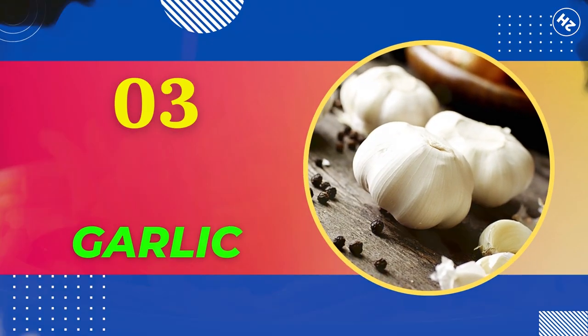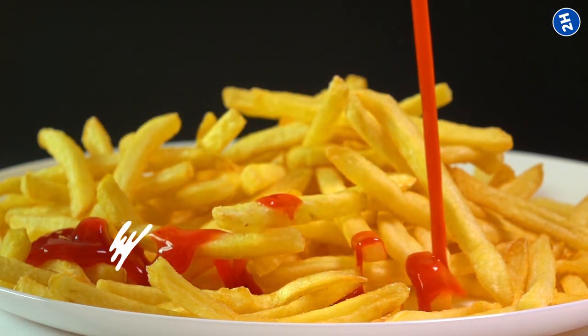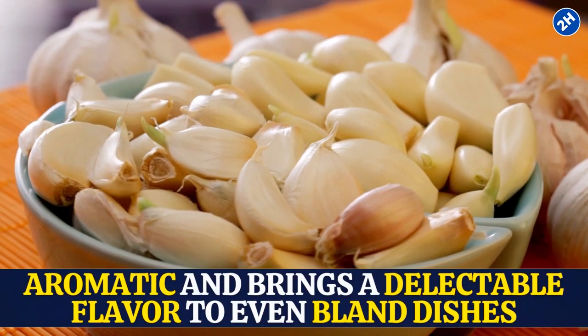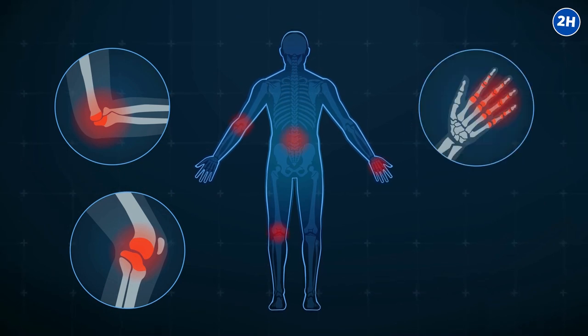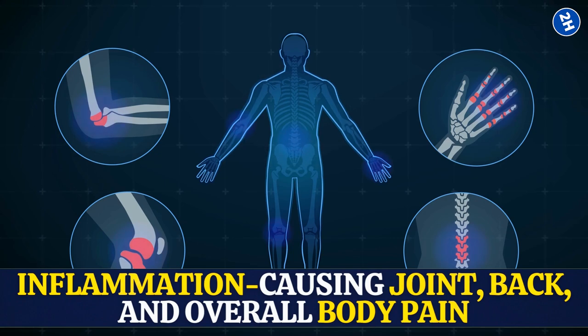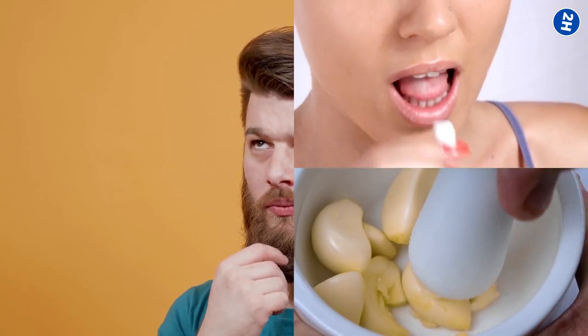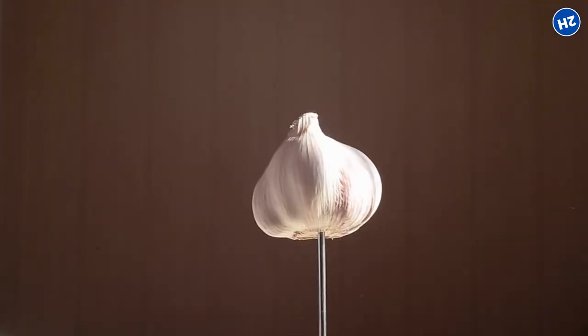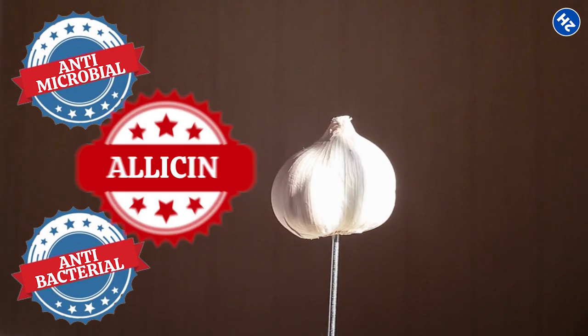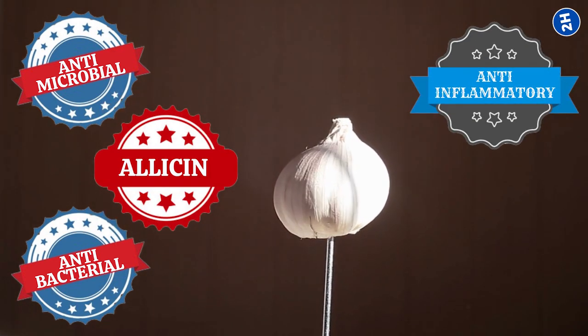Number 3: Garlic. Garlic is to food like ketchup is to fries — it smells aromatic and brings a delectable flavor to even bland dishes. It may also have the potential to reduce inflammation-causing joint, back, and overall body pain. You can chew, crush, slice, and chop garlic to reduce toothache pain temporarily, due to the antimicrobial compound allicin and the anti-inflammatory properties of sulfur.